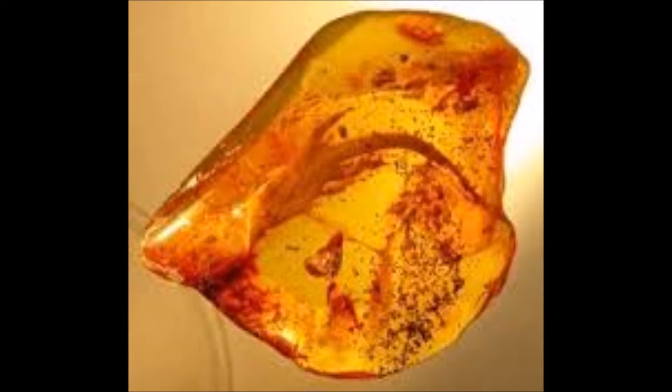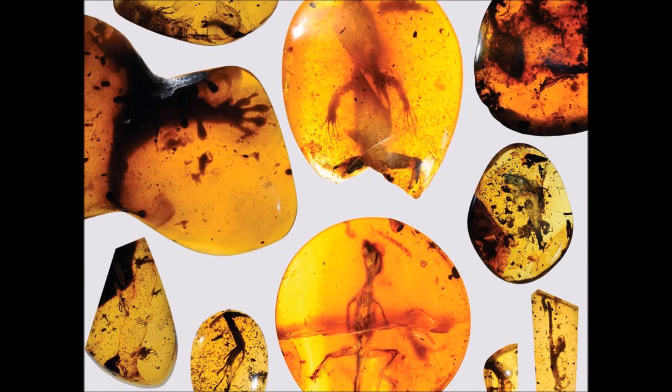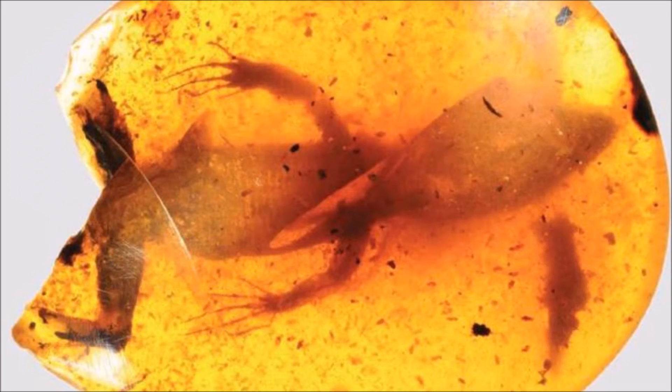The lizards inhabited tropical forests in what is now Myanmar during the mid-Cretaceous period. Researchers in the U.S. have published their assessment of the specimens in the journal Science Advances. The fossilized amber provides a view into a lost world, revealing that the tropics of the mid-Cretaceous contained a diverse lizard fauna, Dr. Edward Stanley of the Florida Museum of Natural History told BBC News.